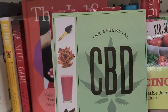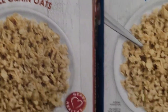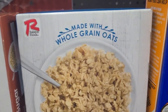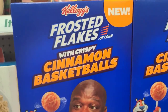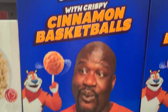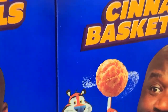I found the Ralston Foods made with whole grains maple and brown sugar instant oatmeal six-pack, and then the variety pack with maple brown sugar, apple cinnamon, and cinnamon spice. They also have frosted flakes — new frosted flakes with crispy cinnamon basketballs! I used to love frosted flakes and so did my kids. This is a 10.2-ounce box.